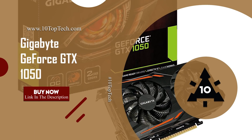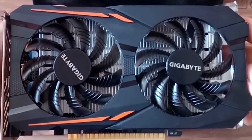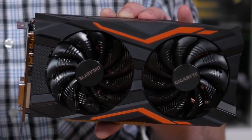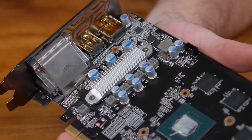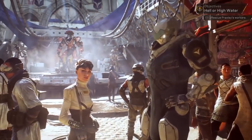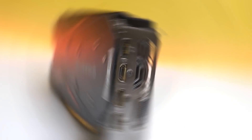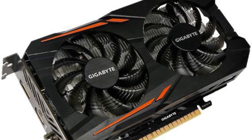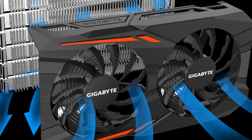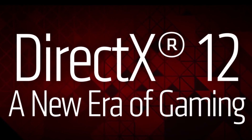Number 2: Gigabyte GeForce GTX 1050. At number 2, it's the GeForce GTX 1050 PCIe graphics card. This Gigabyte GeForce GTX 1050 is made for gaming enthusiasts, equipped with the new NVIDIA Pascal architecture. Get ready to play some of the most graphic-intensive games in HD quality. It comes with a custom-designed fan cooler to optimize airflow efficiently through the blades for maximum airflow and effective heat dissipation from the GPU. It supports DirectX 12 with easy overclocking.